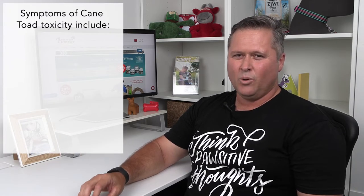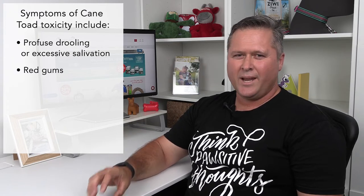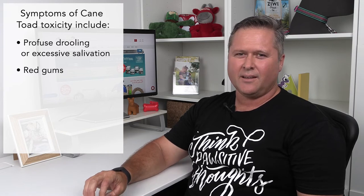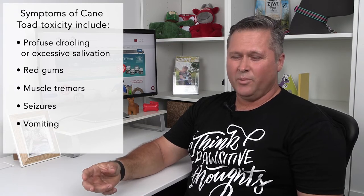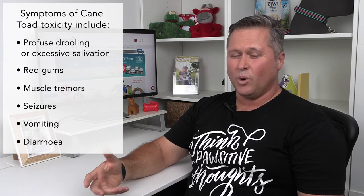Symptoms are quite varied but always start with profuse drooling and salivation, red gums and tacky, mucoid, mucousy gums. These symptoms can progress to muscle tremors becoming seizures; sometimes they get vomiting, sometimes diarrhea. The seizures can create excess body heat buildup and hyperthermia, but the seizures can be bad enough that the pet can pass away, and also directly from heart failure.